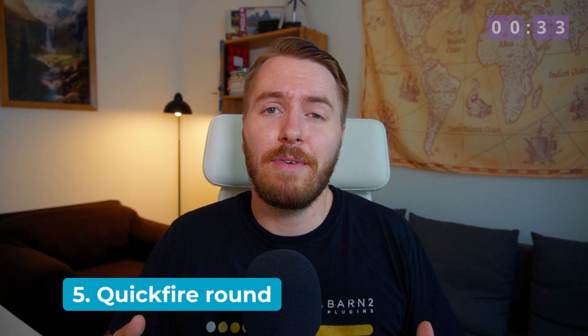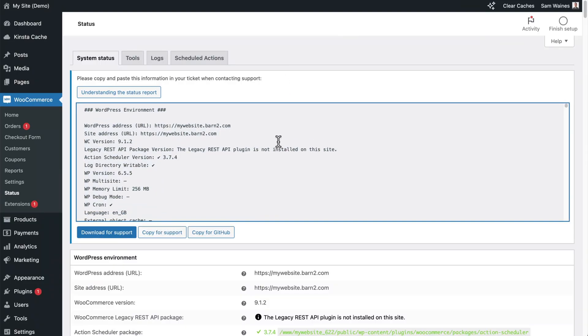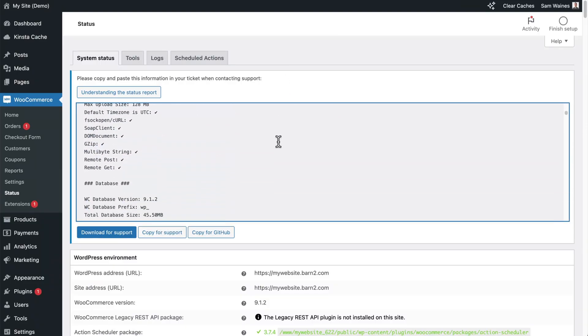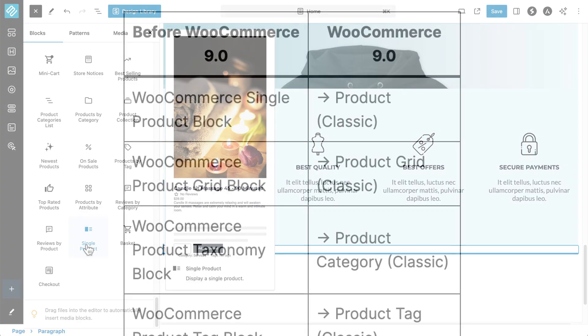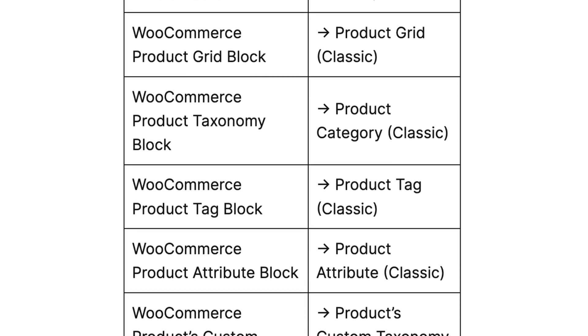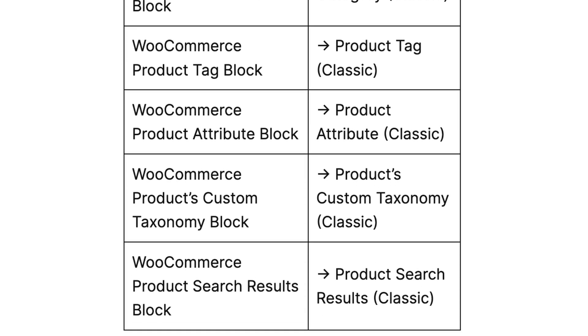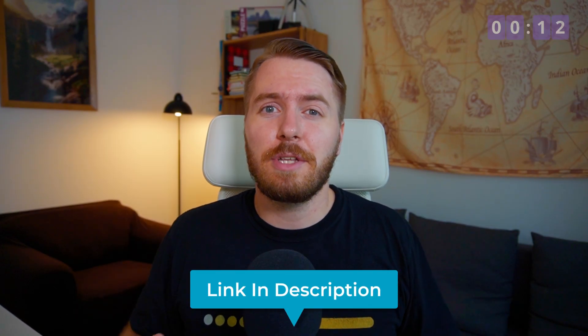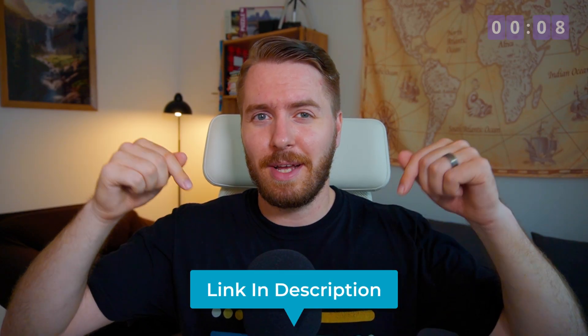Number five is a quickfire round of some smaller features. They've added a more secure, legible system status report, and they've now renamed classic block templates to minimize confusion. For example, WooCommerce single product block is now just called product classic in parentheses, and you can see the rest on screen now. You can read about all the changes, including API updates, in the WooCommerce developer blog linked below.